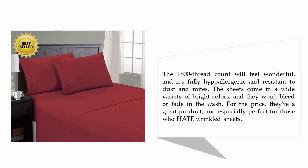For the price, they're a great product, and especially perfect for those who hate wrinkled sheets.